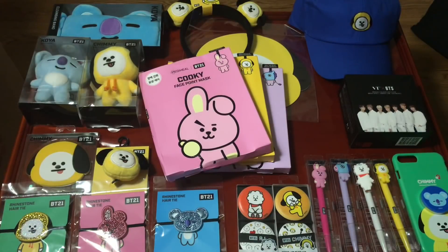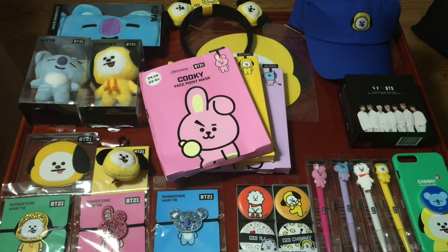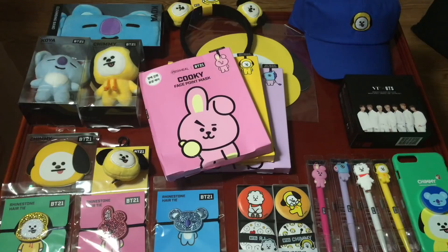I'm not very sure if the Olive Young BT21 products are available online. I tried searching but they don't really sell BT21 stuff on their website. Some people have gotten Olive Young BT21 merch online, but that's more likely through group orders or knowing someone in Korea who can send the items.